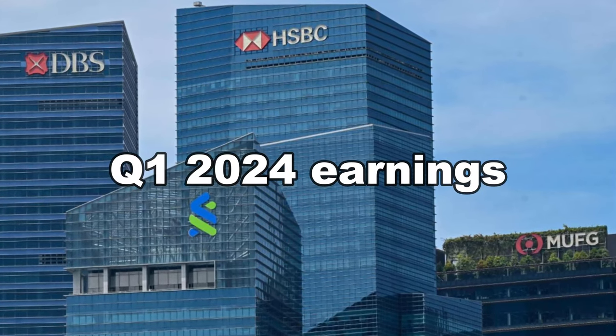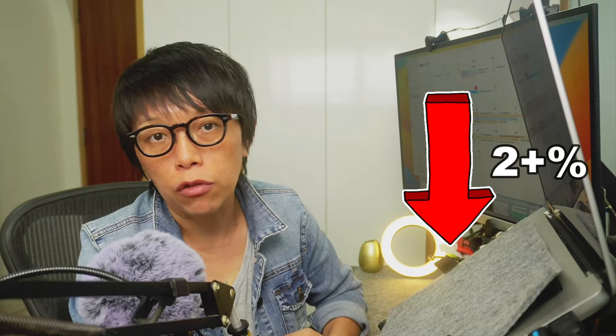Now today I want to talk about Singapore banks again because UOB reported its Q1 2024 earnings. This earnings wasn't liked by investors, wasn't liked by the market. In fact, today UOB dropped by about 2% plus.